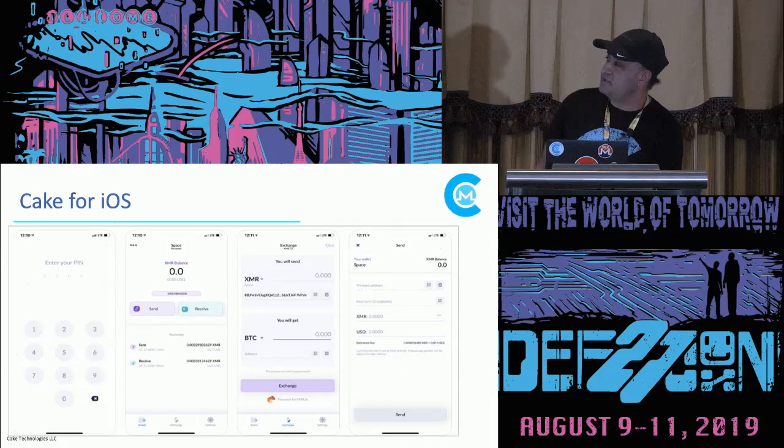So this is some screenshots of our app. You can see the send screen, receive screen, exchange screen — just standard wallet stuff.